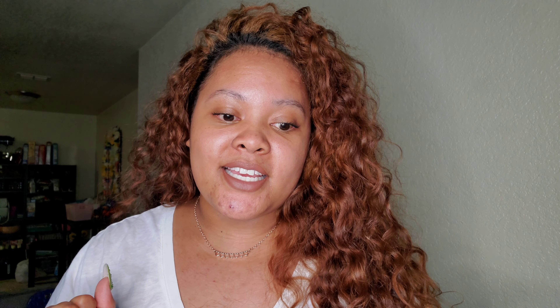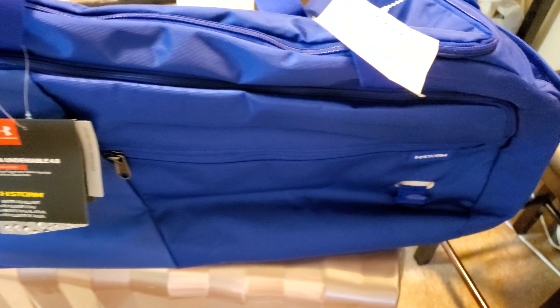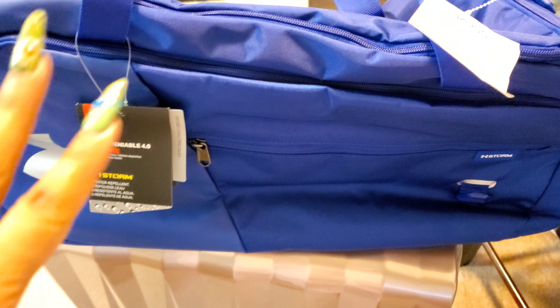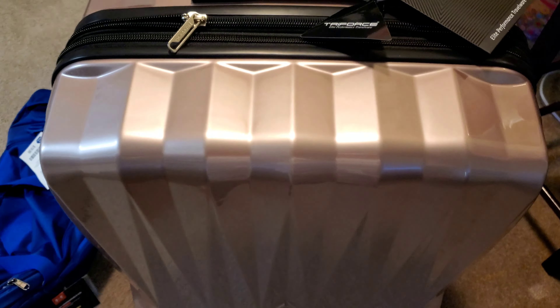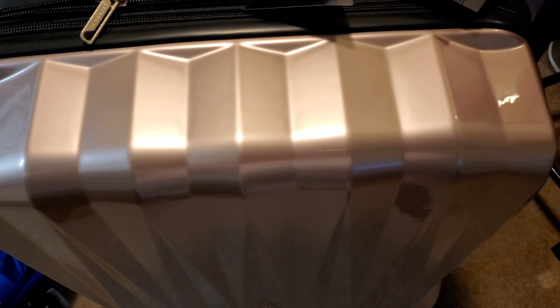I also want to show you guys the cute little luggage I got today. This one right here on top is Scott's - it's gonna be his little duffel bag, because he's not like me. I need a whole suitcase for all my stuff. I thought it was super cute - it's supposed to be like rose gold. Look at that shape - looks like a diamond or something, super cool.